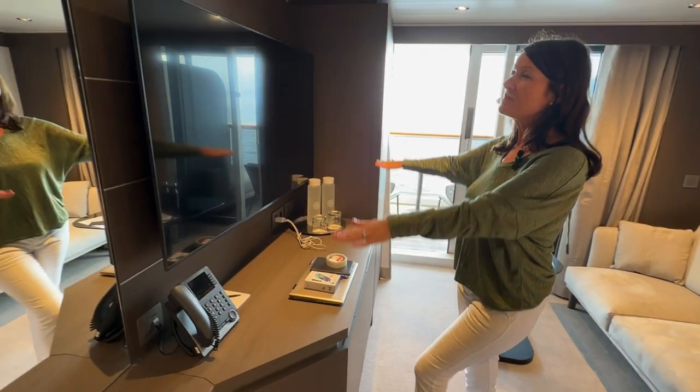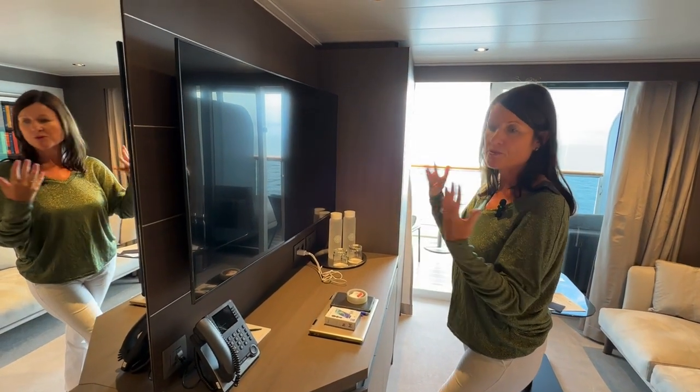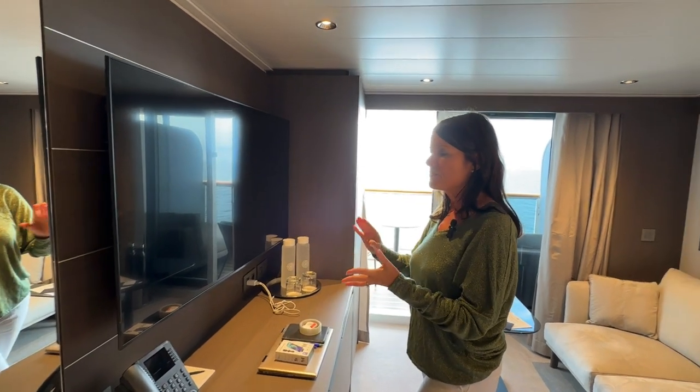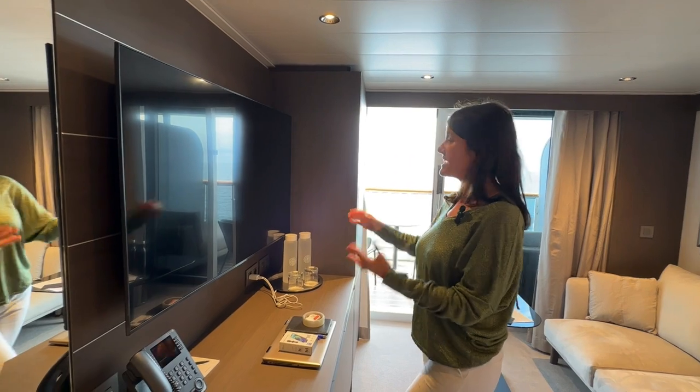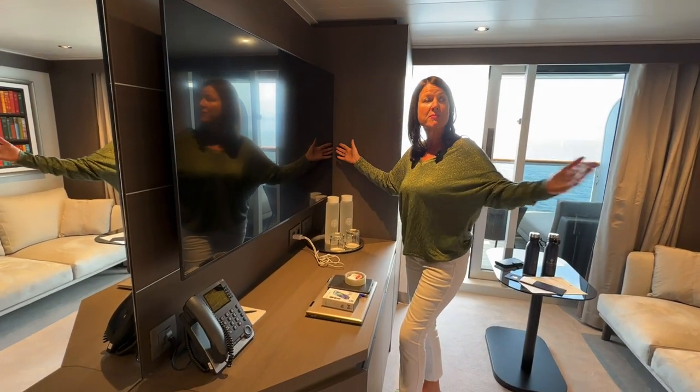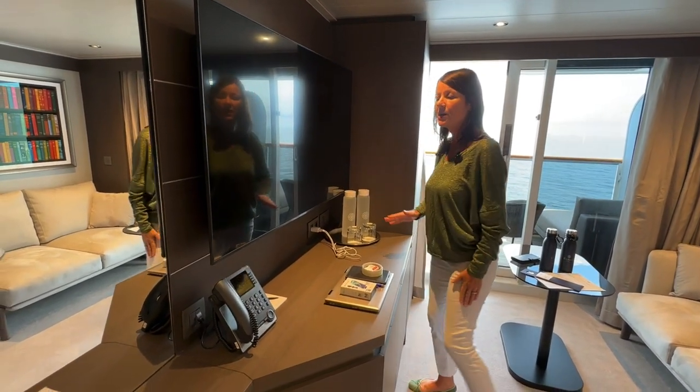You've got a flat screen interactive TV, so you've got movies, menus, and your account on there — that's fantastic. And it does spin round, so if you're in bed and you want to watch a movie, it turns as well.